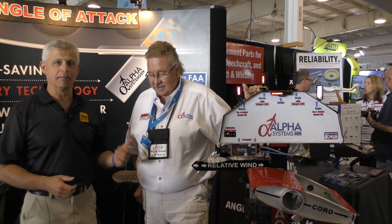Anybody who is here at AirVenture 2019, please come by the Alpha Systems booth. If you're not able to come to AirVenture, go to the Alpha Systems website — alphasystemsaoa.com — and get the information. There's no one better when it comes to angle of attack systems than Mark and Alpha Systems. I definitely encourage you to check it out. For AirVenture 2019 and Social Flight, I'm Jeff Simon. Blue skies.